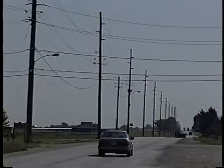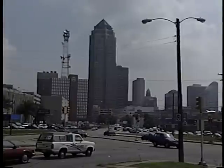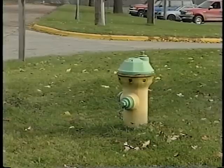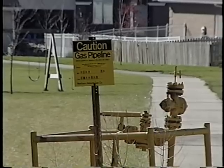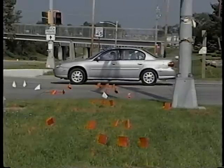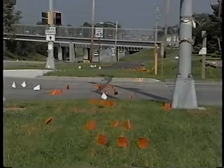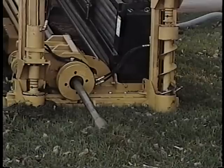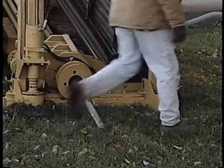Utilities are everywhere, from the rural countryside to major city streets. Like roads, utilities are part of our society's infrastructure. So it's logical that the paths of roads and utilities are often crossing. And if you mess with them, you could find yourself in a lot of trouble.